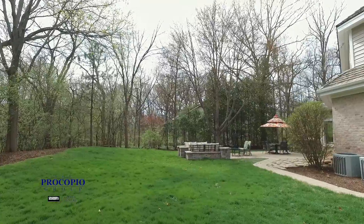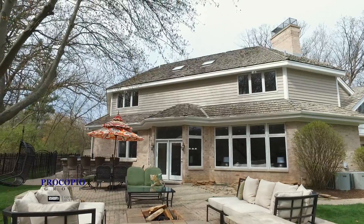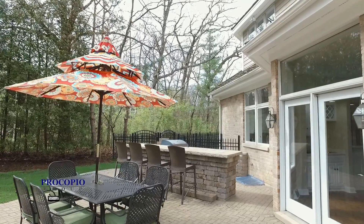The backyard is an entertainer's dream with a large paver patio, a fire pit, and a gorgeous outdoor kitchen.